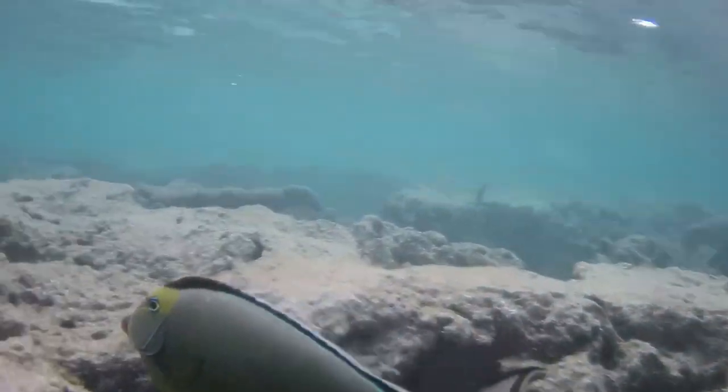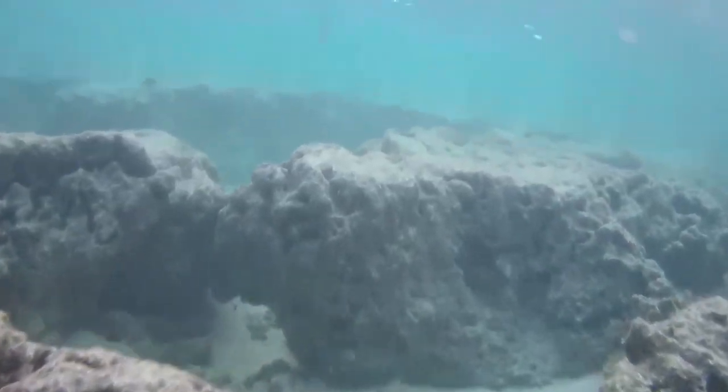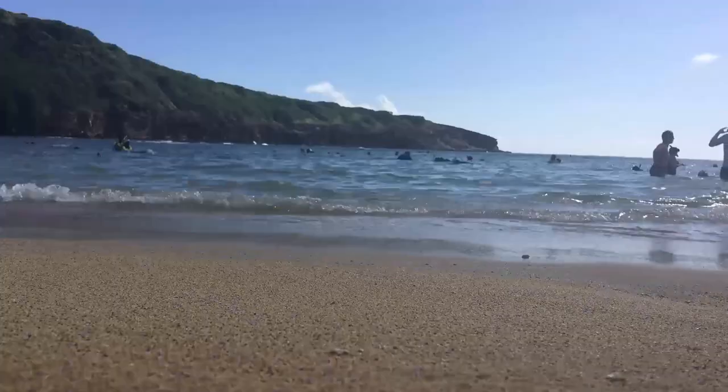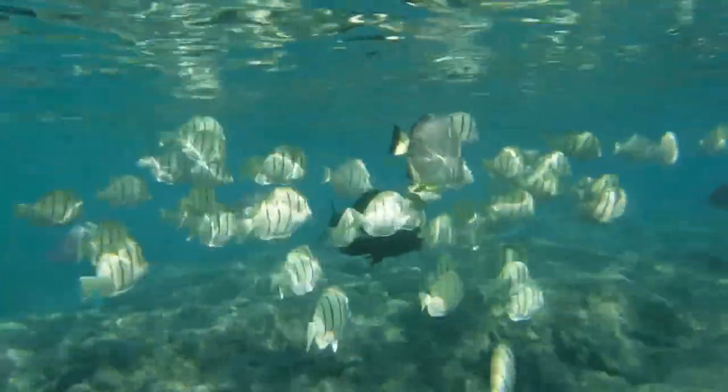The reef rocks are generally deep enough to swim over. There are plenty of fish including unicorn fish, tangs, and parrotfish here.